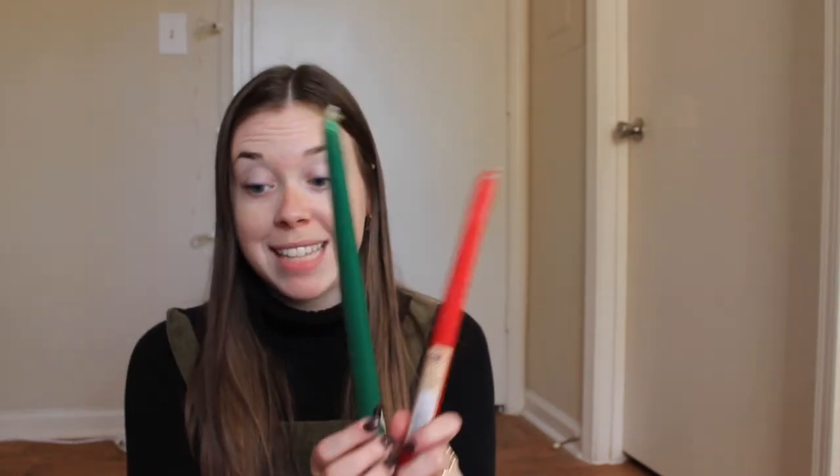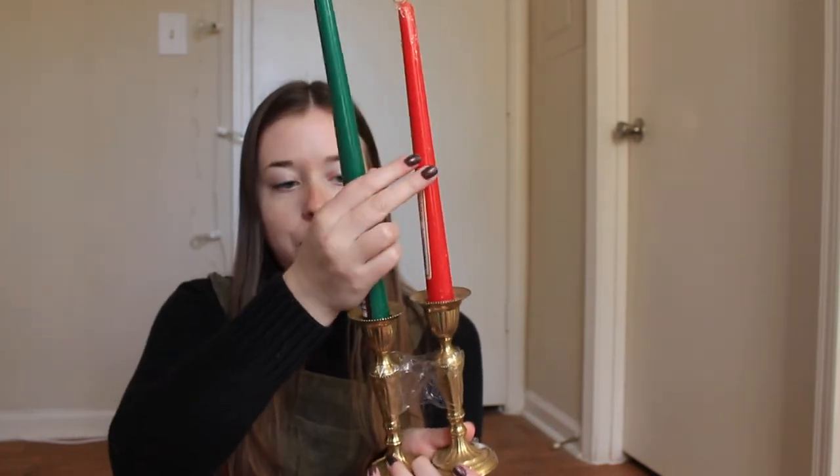Then I went to a different thrift store and got this little Santa candle holder for $1. I just thought he had some Anthropologie-like vintage-y vibes, and with the lucite candle in it, that looks pretty good — I'm excited to play around with that. Then I got two candles there for 25 cents each, and I'll probably do that DIY with them. And then I got these brass candlestick holders for $3 for the pair. Just look at how cute they look with the colorful candles — looks so Christmassy. I love it.